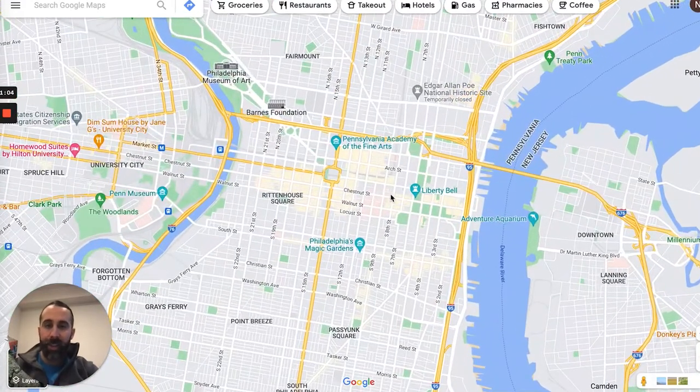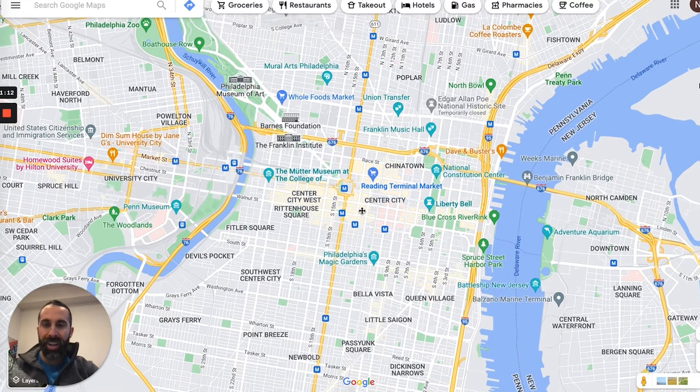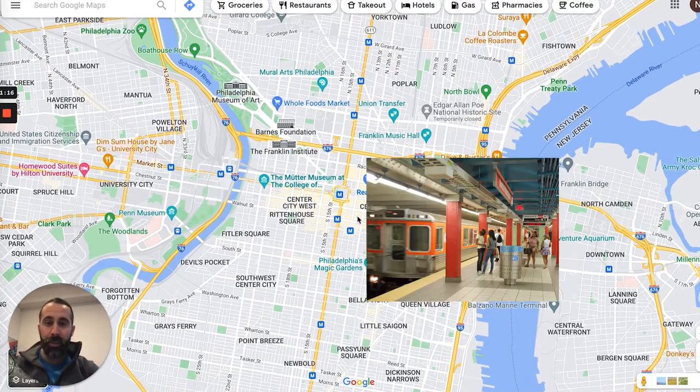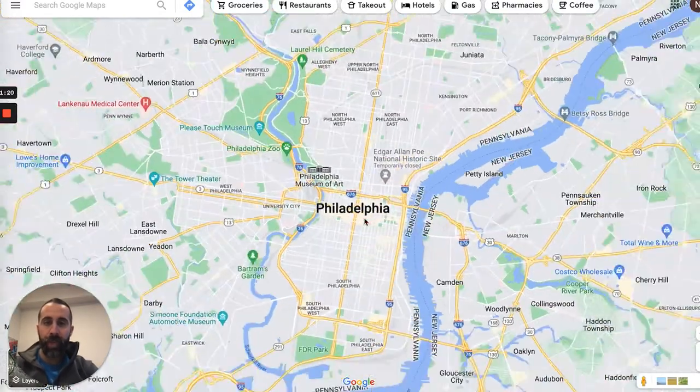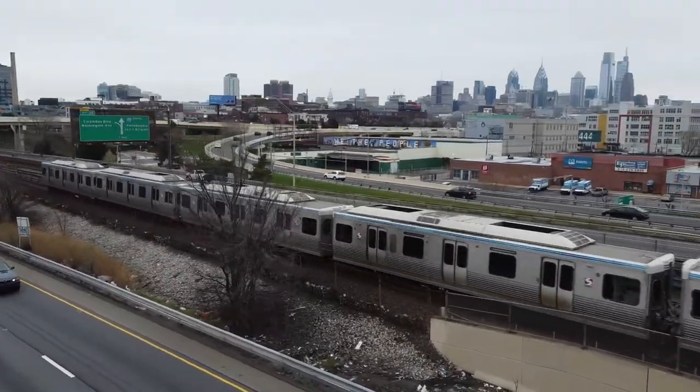To get around Philadelphia, it's not going to be like New York or DC. We don't have these crazy underground train systems, but we do have two trains. We've got a subway — we call it the subway — that's the Broad Street Line. And we've got the Market-Frankford Line. Only two of them. One runs north-south and one runs east-west.